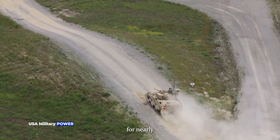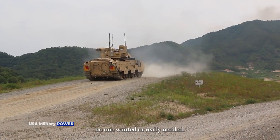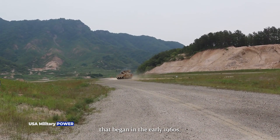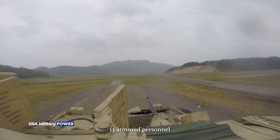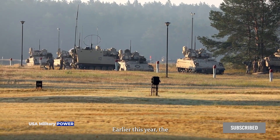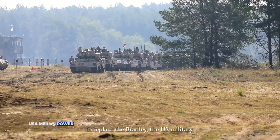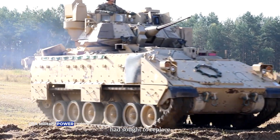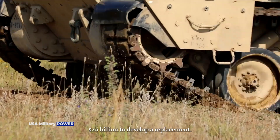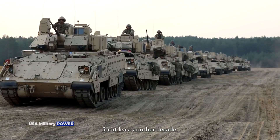While it has been in service for nearly 40 years, the M2 Bradley Fighting Vehicle has often been described as a fighting platform no one wanted or really needed. It had a protracted development history that began in the early 1960s, just as the M113 armored personnel carrier was entering service. Earlier this year, the United States Army ended its optionally manned fighting vehicle program, the most recent effort to replace the Bradley. The U.S. military had sought to replace the M2 Bradley twice before, spending $20 billion to develop a replacement. As a result, the Bradley will likely remain in service for at least another decade.